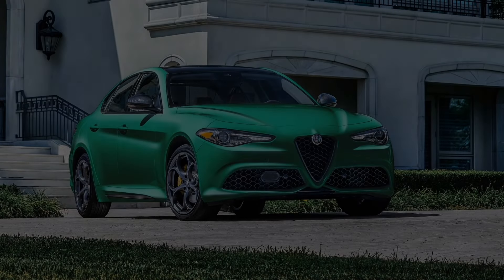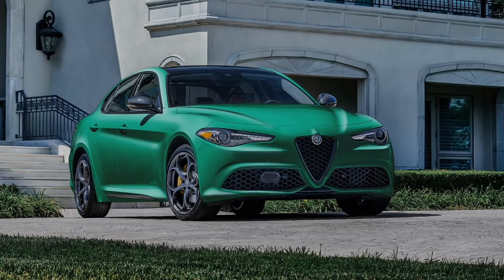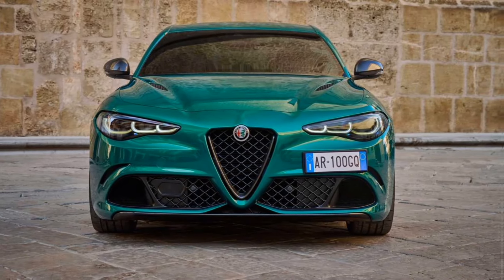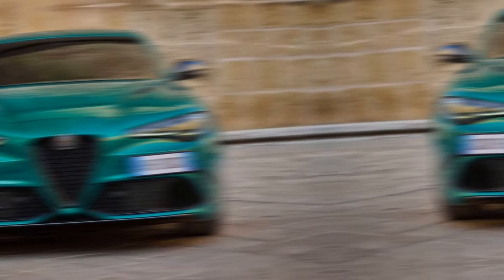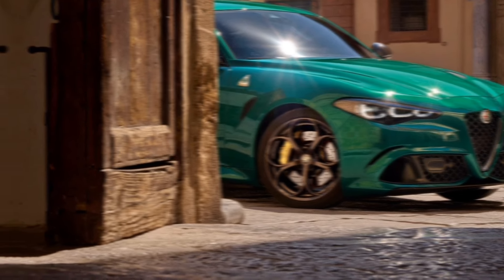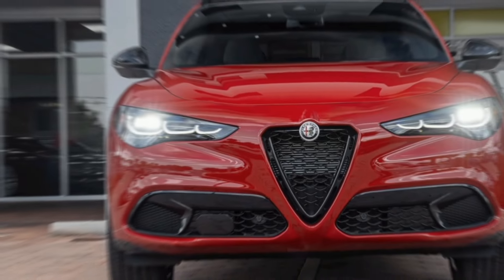Hello everyone, and welcome to my review of the 2024 Alfa Romeo Giulia. The Giulia is a compact luxury sedan that has been praised for its driving dynamics, style, and Italian flair. For 2024, Alfa Romeo has given the Giulia a mild facelift, as well as some new features and technology.